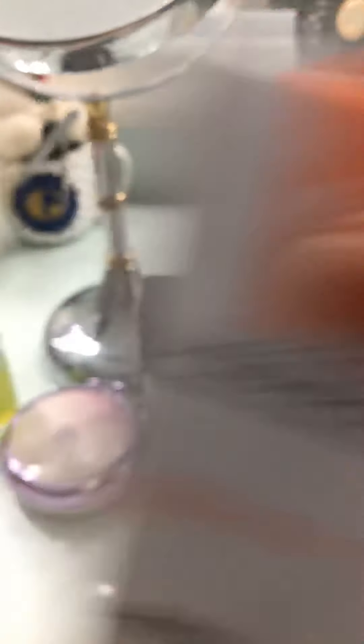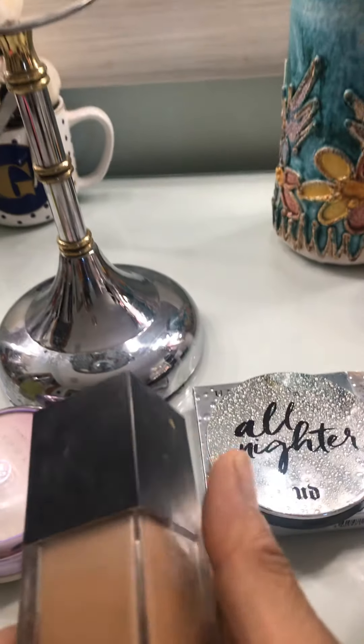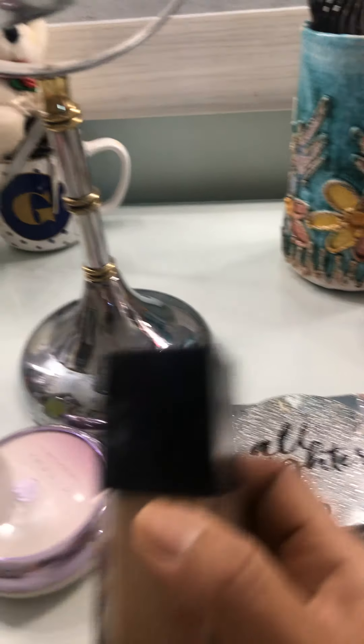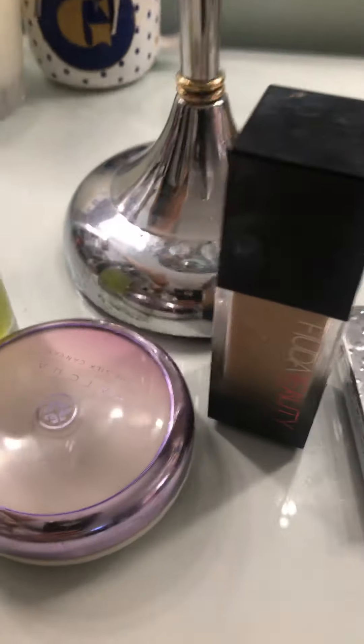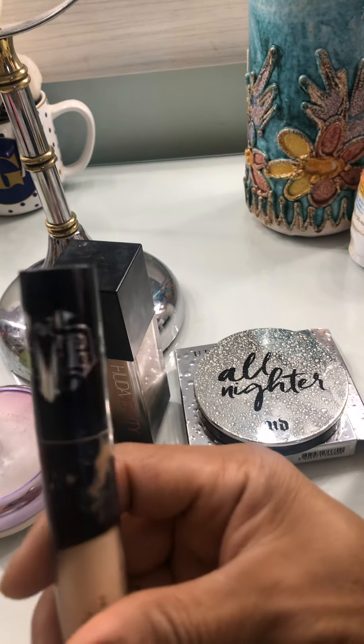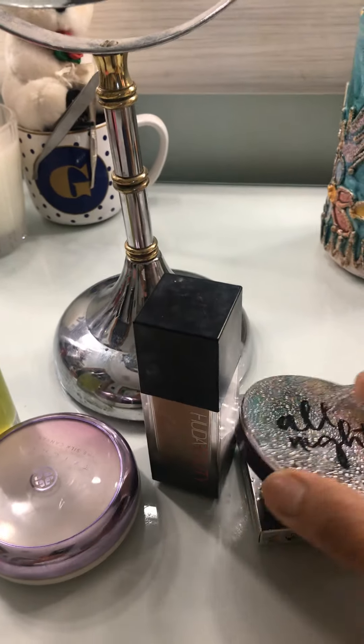Then I use my foundation — I use Huda Beauty. Then I use a primer, and this Kat Von D concealer — I'm sorry, Kat Von D concealer. After I do everything to make my makeup last all day...